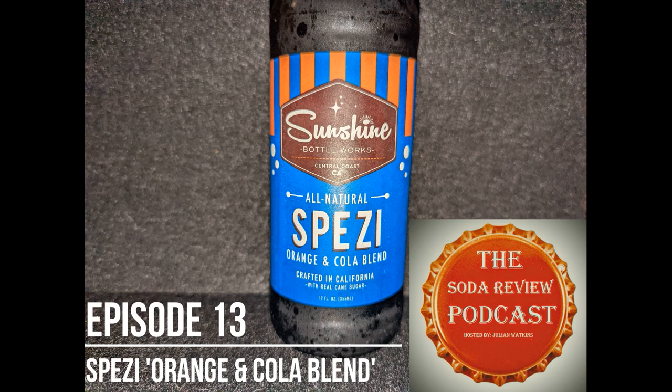On today's episode, we will be sampling a soda from the Sunshine Bottle Works, which is apparently located in the central coast of California. It says here that it is all natural. I believe it is pronounced Spezi, S-P-E-Z-I, and it is the orange and cola blend. And here it says crafted in California with real cane sugar.